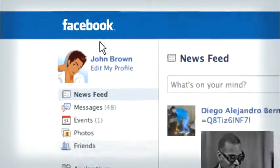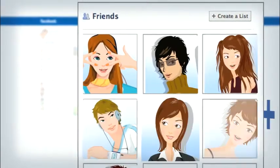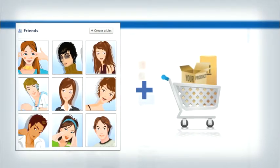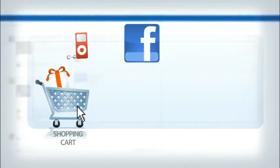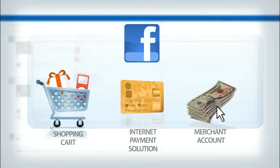We all have friends on Facebook. Now imagine being able to sell your products over the internet using your Facebook friend database. The eCloud allows you to do this and much more. The eCloud is the only comprehensive solution that integrates Facebook with an easy-to-use shopping cart, an internet payment solution, and a merchant account, all in one.